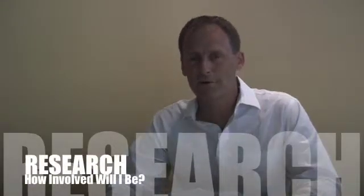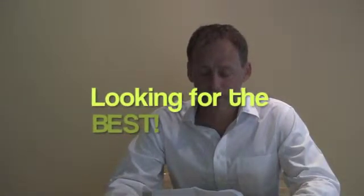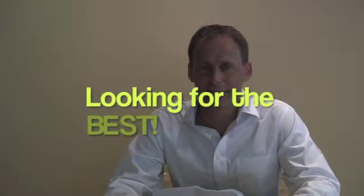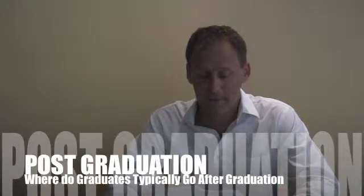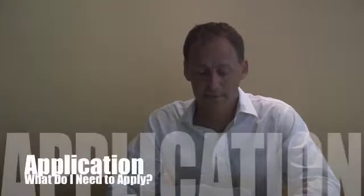Graduate students form the core of our research efforts, so we're very excited about recruiting the best graduate students and providing the best education to those students once they come in. Our students graduate into successful careers in industry and academia, so we are looking for applicants who have aspirations to these types of careers.